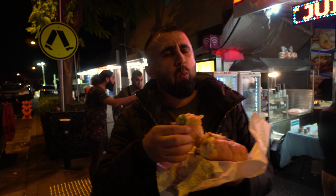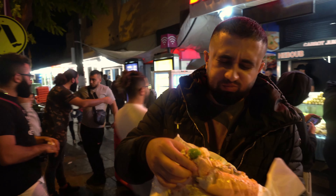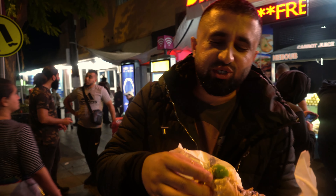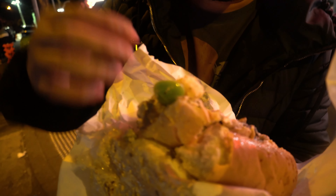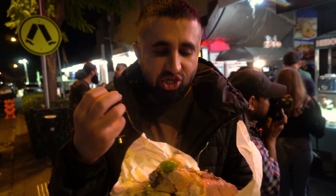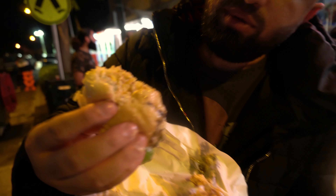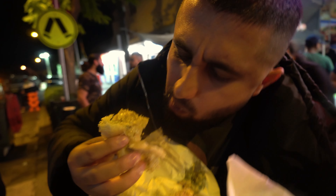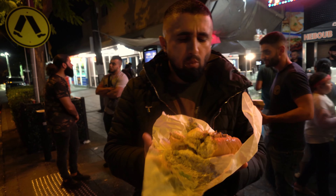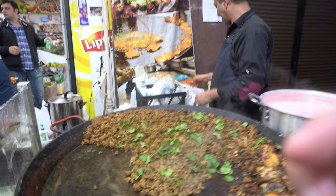So the first thing we got is chicken fajita — look at how loaded that roll is! I really want to thank this brother Yasef because he didn't let us pay. We tried to pay but he didn't let us. In Ramadan, the shop name is Brush the Chicken — and this is the same shop that sells the best camel burger in town. That's their chicken fajita roll, so let's give it a try. I don't know how to start — there's too much in it.